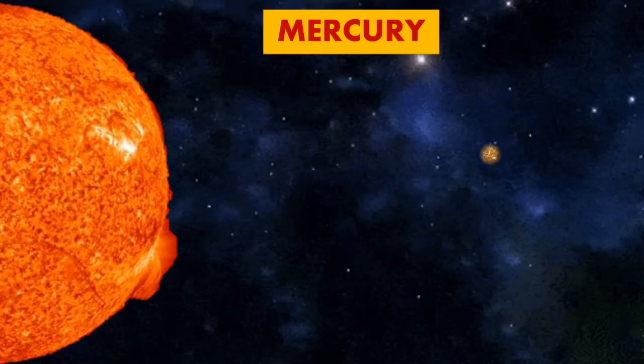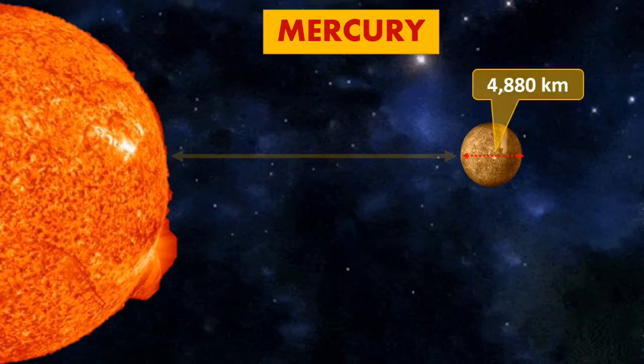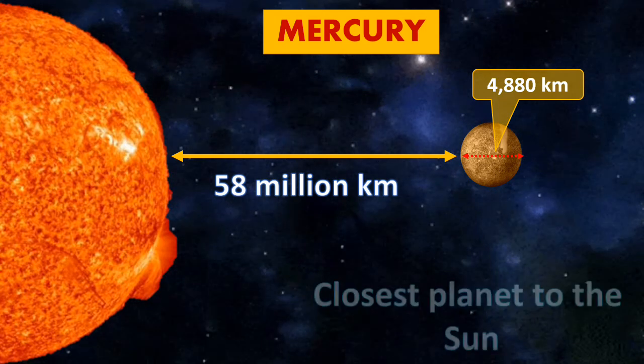Mercury. The size of Mercury is 4,880 km, while the distance from the Sun is around 58 million km. It is known as the closest planet to the Sun.